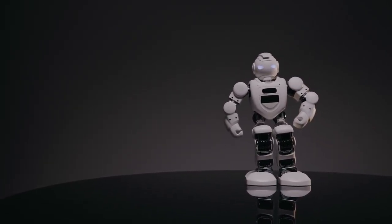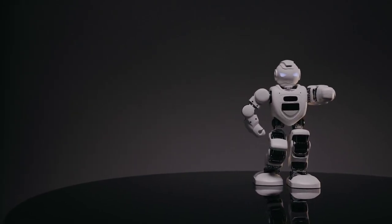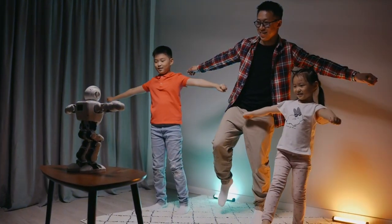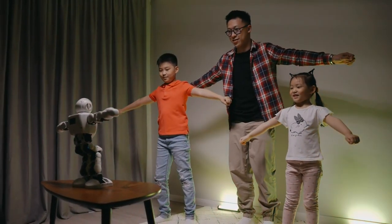By the end of this video, you'll know exactly how to create a robotic companion that can think, respond, and even perform real-world tasks. Sounds exciting? Let's get started.